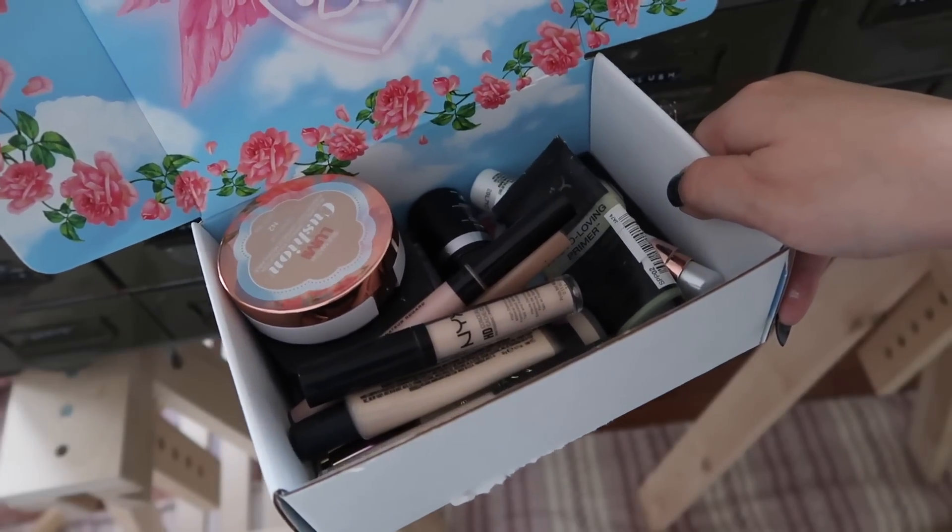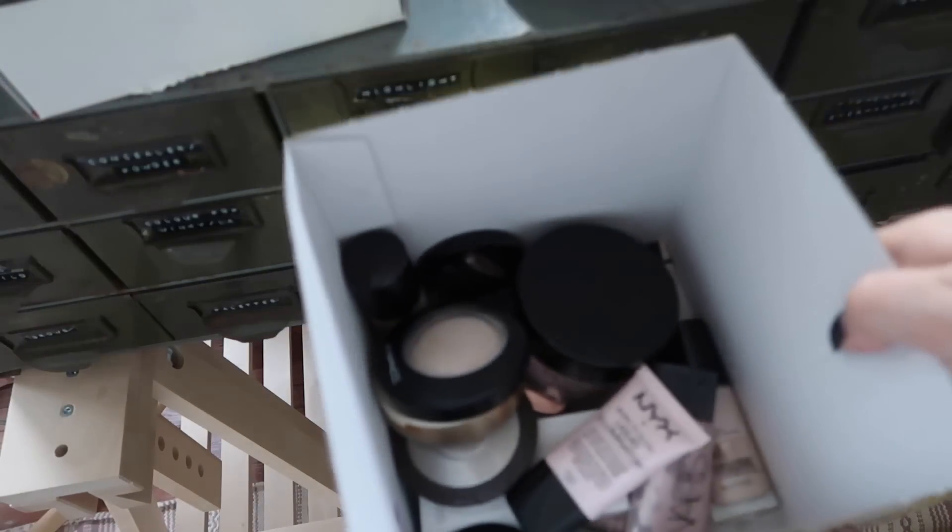So to update you — this is all the stuff going in the garbage, and this is all the stuff I'm giving away so far.